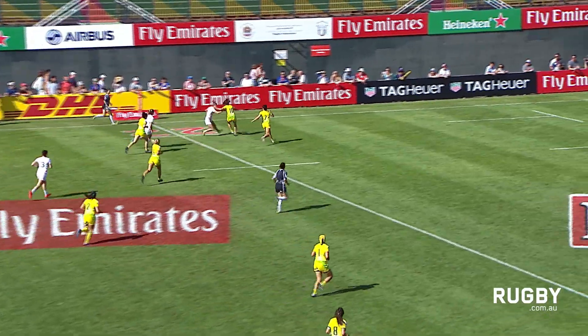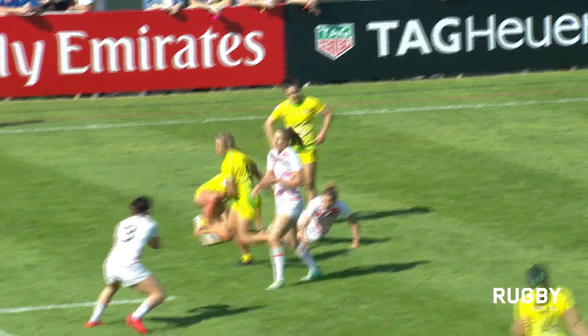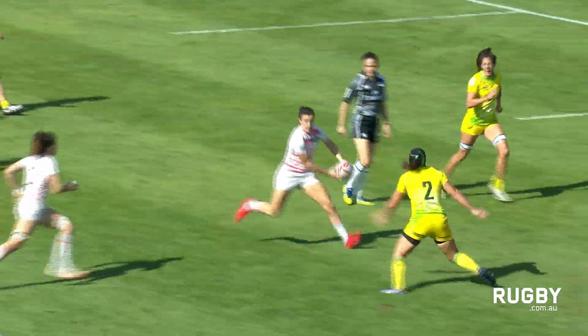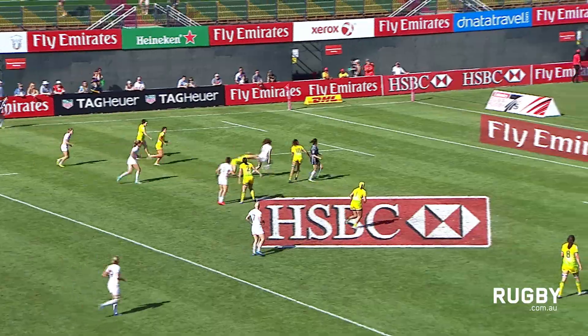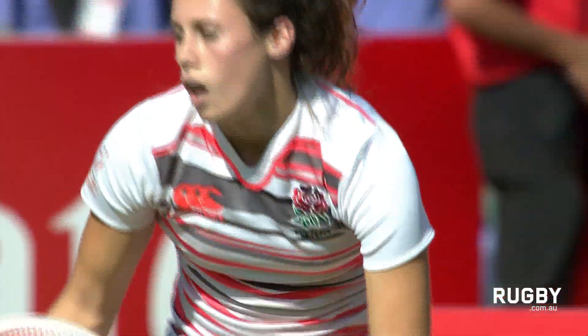She gets inside — work initially. A chance for Brown, the captain, to bring her side back in. This one runs out in front of the pass, plants it down. 7-5, kick to come.